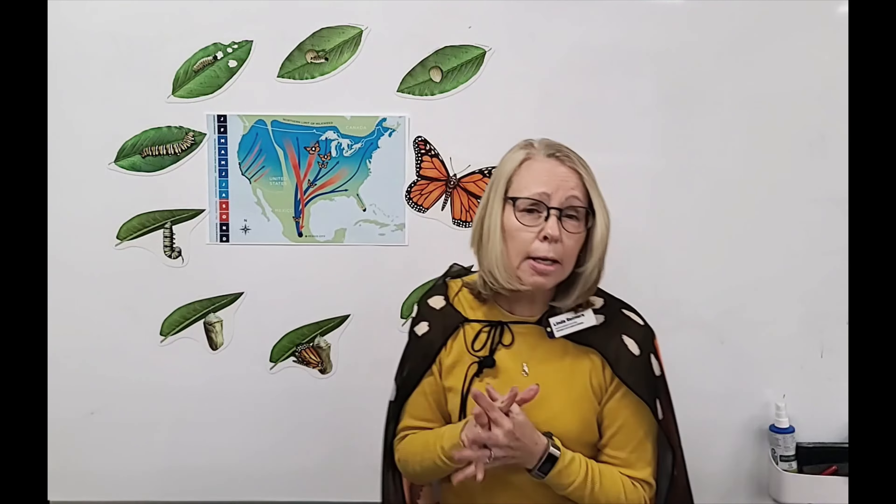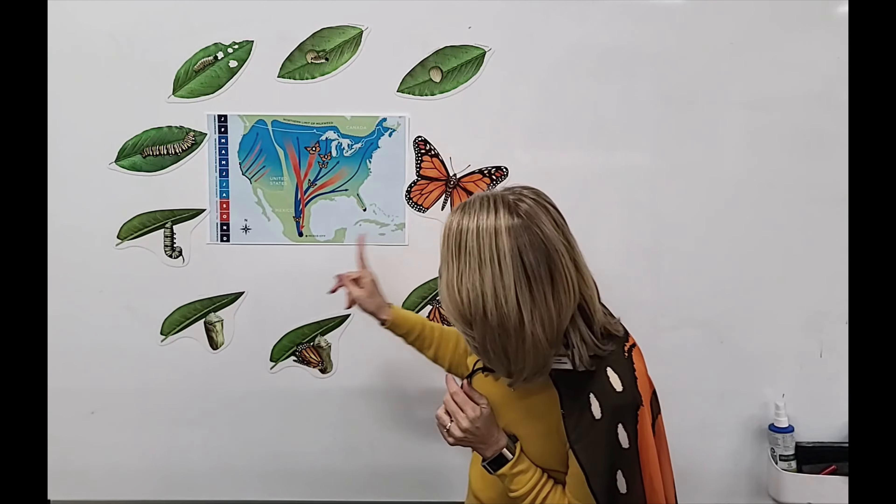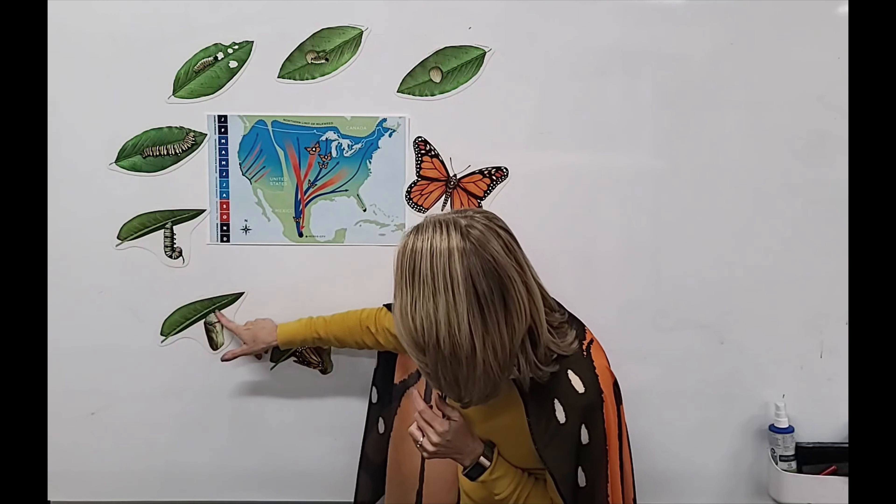Stage three is called the pupa stage. Many moths and other caterpillars spin a cocoon made of silk — it's really soft — but not the monarch butterfly. The monarch butterfly creates a chrysalis. I kind of imagine it like a Jolly Rancher and that tight little wrapper it has — it's kind of like that.